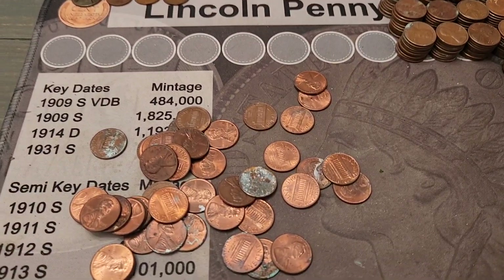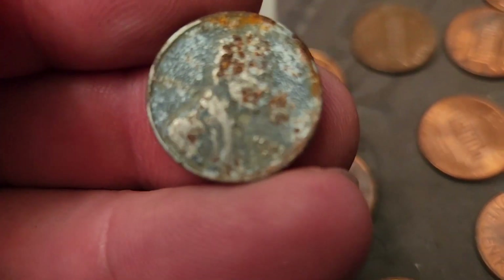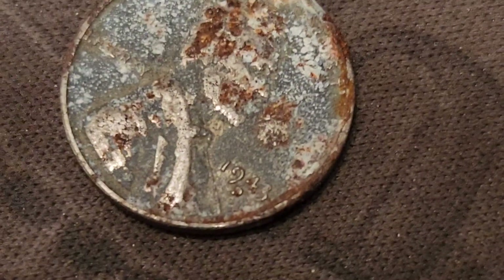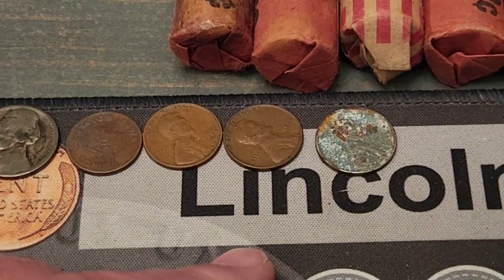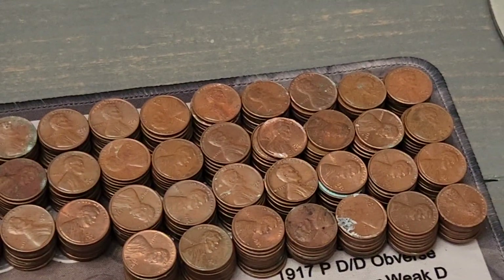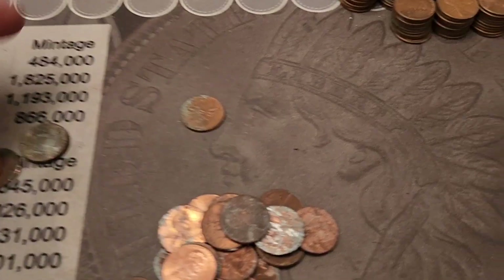Welcome back, we are on roll 39 out of 56 and we have found a 1943-D — looks like a D — that is a steel cent if I'm not mistaken. Very rusted up, not in great shape at all, but it's a find. It's our third wheat cent of the box and we are up to about 370 copper cents. We'll be back when we get some more.